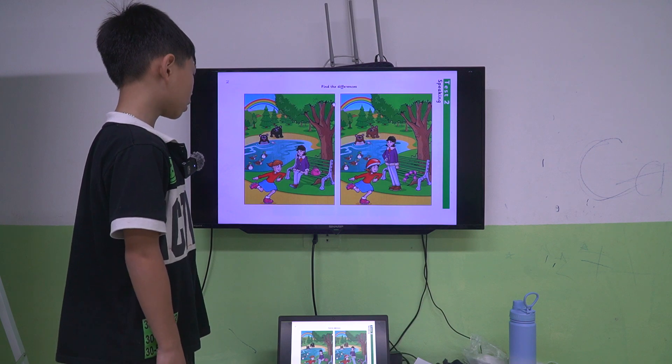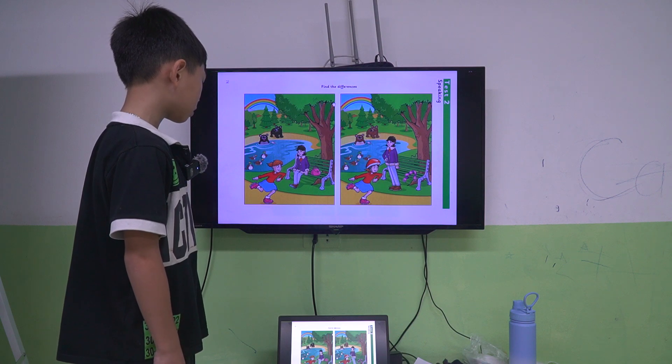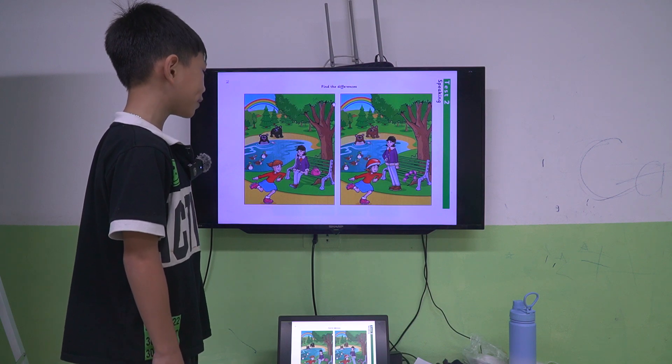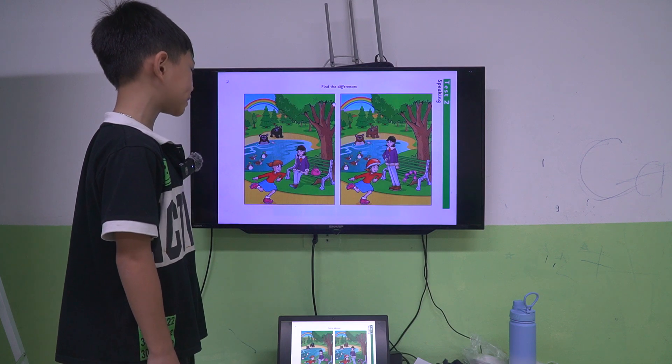In picture one, the woman is sitting down. But in picture two, the woman is standing up.